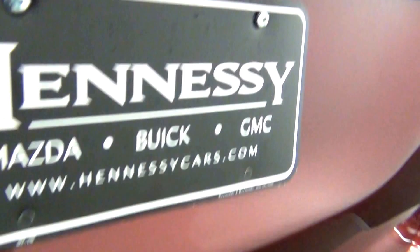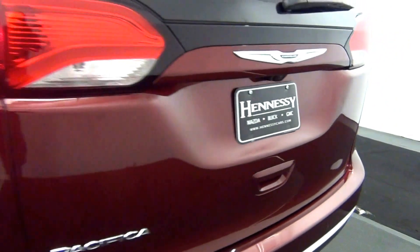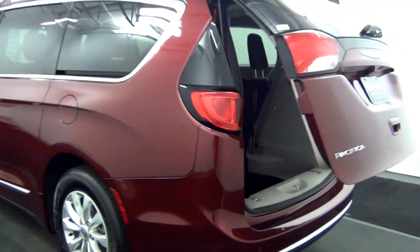We have rear parking assistance, a backup camera here, and a powered lift gate.